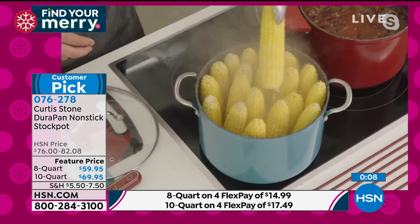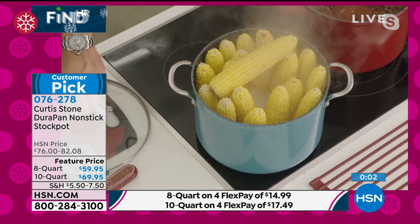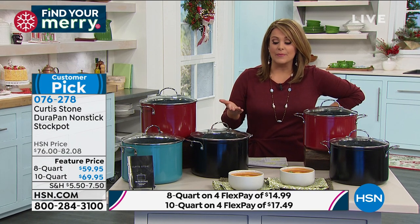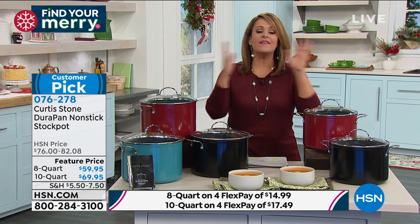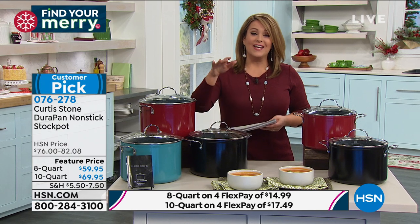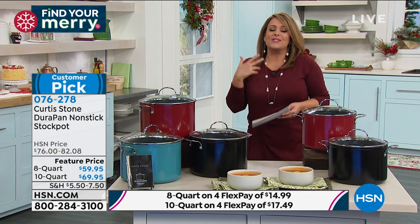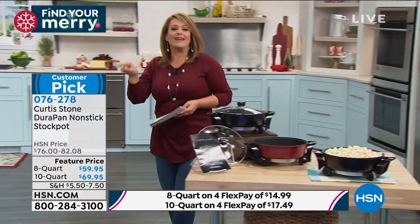These stock pots are oven safe, lid included — everything that's made Chef number one. Customer pick, 4.9 stars. If you're cooking one day of the week to have all your meals ready, cooking for a big group, or heading into fall and winter for those bone-clinging soups and chilies, you've got to add this to your collection. Take advantage while it's on sale.